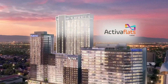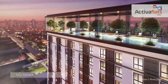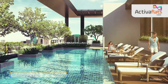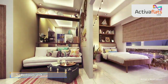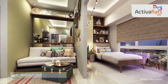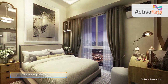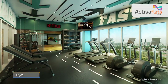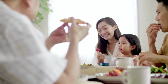Experience the contemporary lifestyle offered by Activa Flats, the purely residential tower within this remarkable development. Step into a world of modern design and comfort, where every detail is thoughtfully crafted to elevate your living experience. Activa Flats is more than just a place to live — it's a vibrant community that fosters a sense of belongingness and enhances your everyday life.